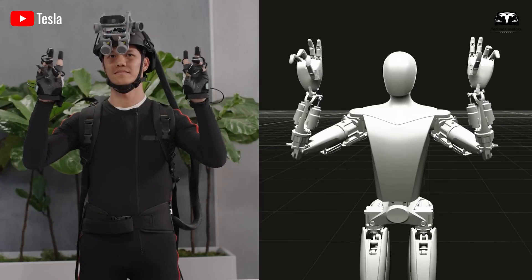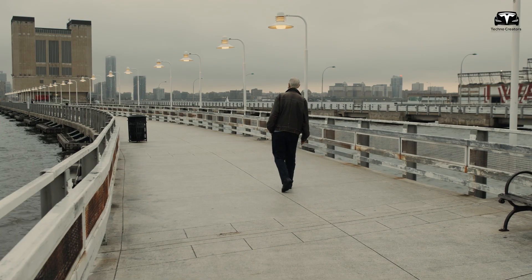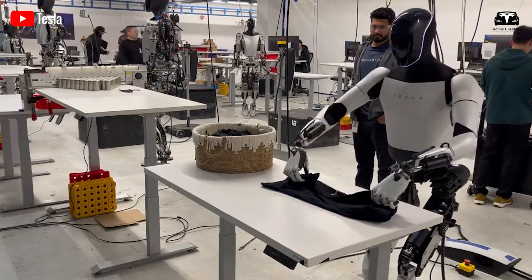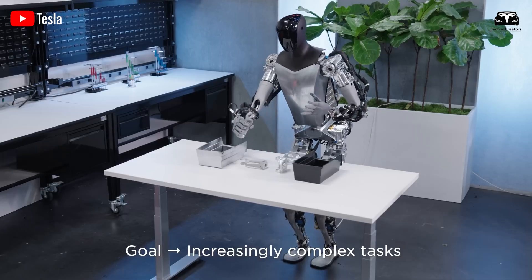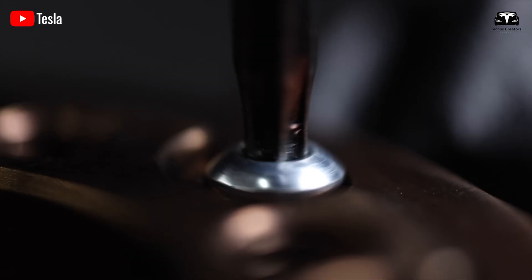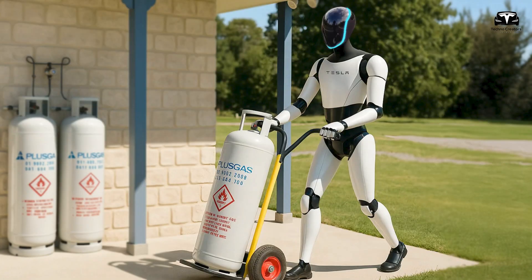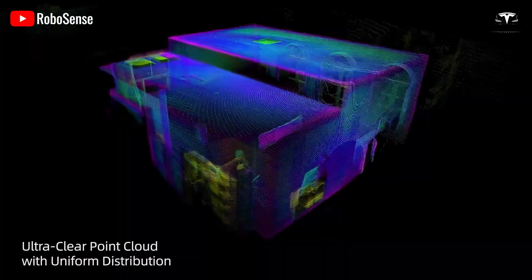For the 28% of seniors living independently, as reported by the Census Bureau in 2023, this feature offers peace of mind, enabling them to maintain their autonomy while minimizing the burden on caregivers. By addressing the 60% of seniors who require basic medical support, the Optimus Bot Gen 3 transforms the home into a safe and supportive environment, making it an indispensable tool for aging in place.